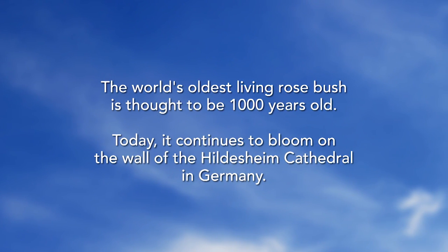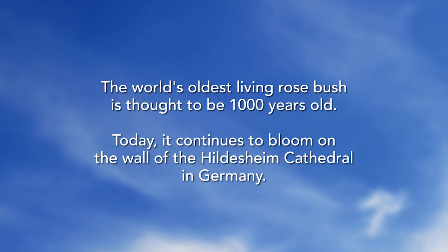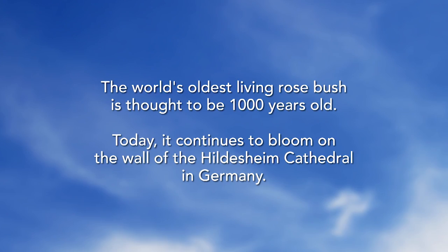The world's oldest living rosebush is thought to be 1,000 years old. Today it continues to bloom on the wall of the Hildesheim Cathedral in Germany. Now that is amazing.